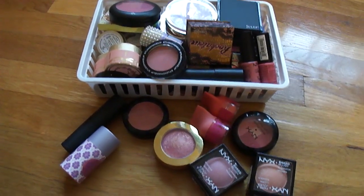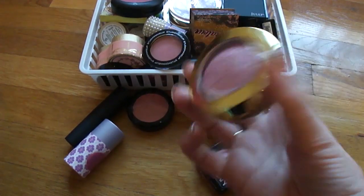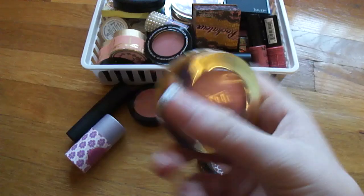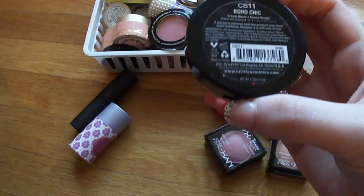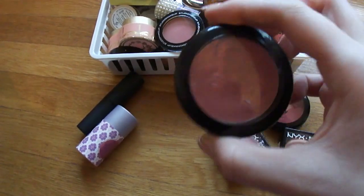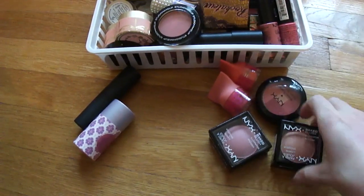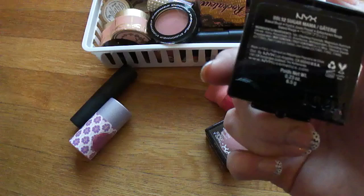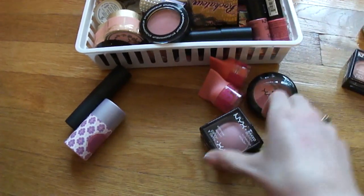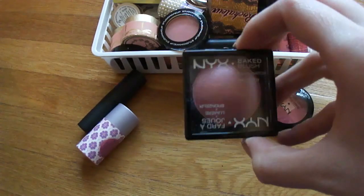First up I have this Milani baked blush in the color Dolce Pink — beautiful color. I have this NYX cream blush in the color Boho Chic; this is a really awesome cream blush, I've gotten a lot of use out of it. I also have this NYX baked blush plus illuminator plus bronzer in the shade Sugar Mama, and then another one of those in the shade Journey. I don't get a lot of use out of those because they're just super shimmery.